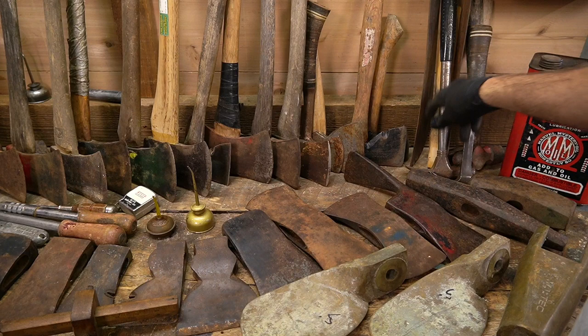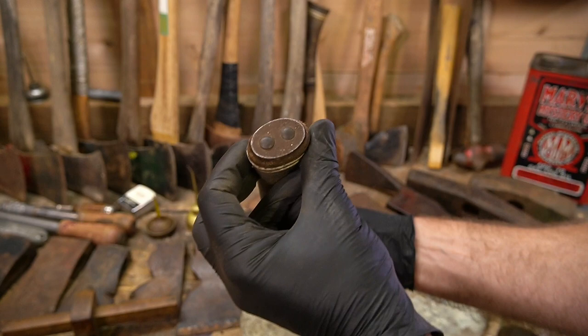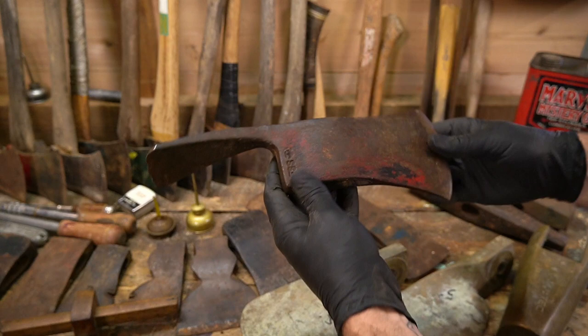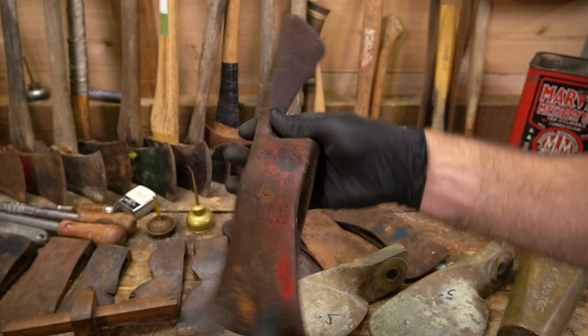Little True Temper Rocket — kind of cool — and we got an older East Wing hammer. Now I've been coming across more Pulaskis. This one is a Woodings Verona, and you've got the FSS, so that was stamped at Woodings Verona, not the secondary stamp. Pretty good shape — unfortunately it was drilled, but it's a Woodings Verona, not a big deal.